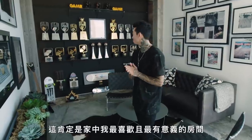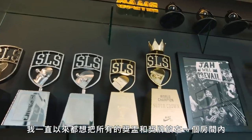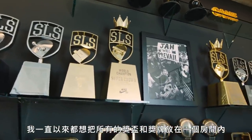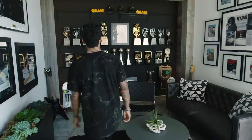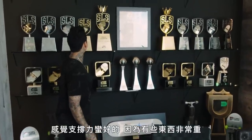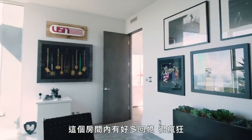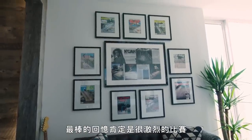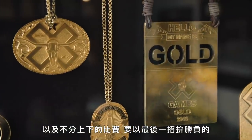This right here is the trophy room — this is for sure my favorite and most meaningful room in the house. Always wanted to have an actual full room dedicated to all my trophies and wins, and this room fit perfect for it. Got all this shelving put in. Thank God none of them have fallen yet — it seems like it holds up pretty well because some of these things are actually really heavy. There's so many memories in this room. The best memories are for sure just the intense competition and those gnarly ones where it comes down to that last trick and rolling away and knowing that you came out with the win and the championship.